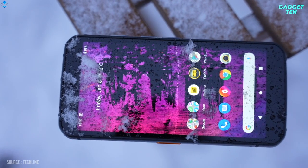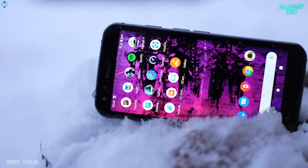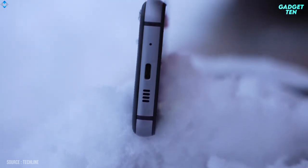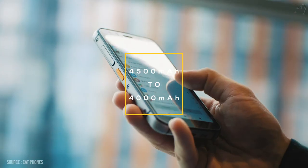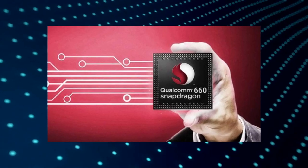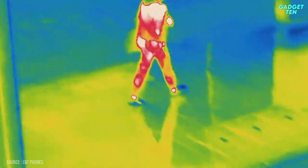There's Gorilla Glass 6 to protect the 5.7-inch Full HD display and an aluminum casing with non-slip TPU rubber on the rear. Even with wet hands or gloves the phone is easy to handle. The battery capacity has dropped from 4,500mAh to 4,000mAh. Powering the device is a 2GHz Qualcomm Snapdragon 660 octa-core chip, along with 6GB of RAM and 128GB of storage, expandable via a microSD card.